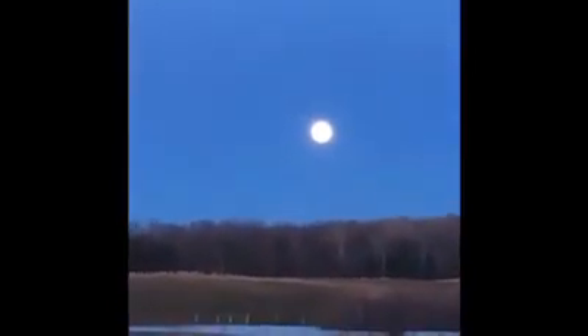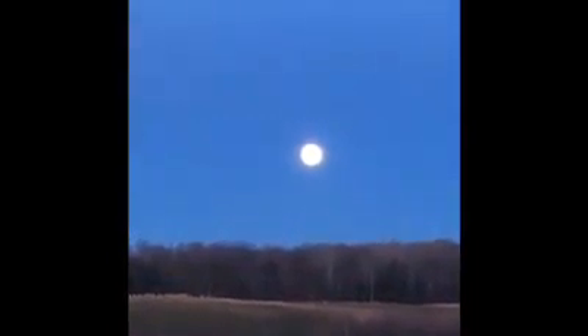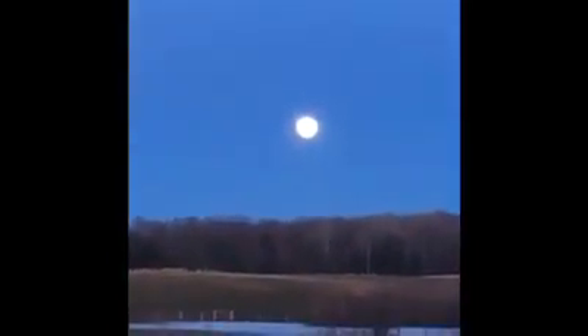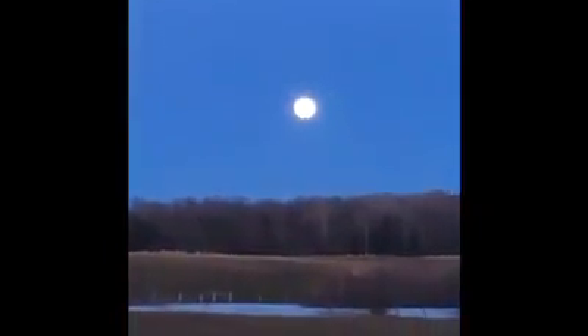April's full moon is called the pink moon, named after a pink flower that blooms around this time called the ground phlox. Each month has its own special name. For example, June is strawberry moon, September is harvest moon, and December is cold moon. More later on the moon and tonight's full moon.